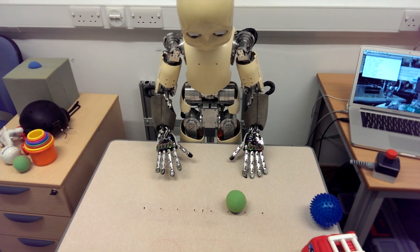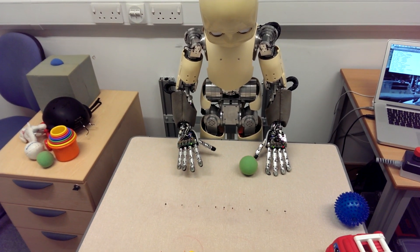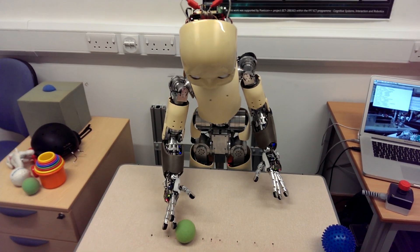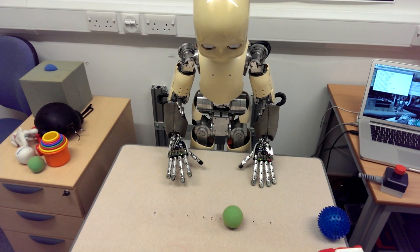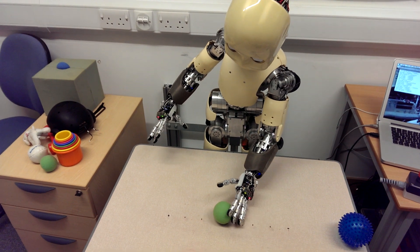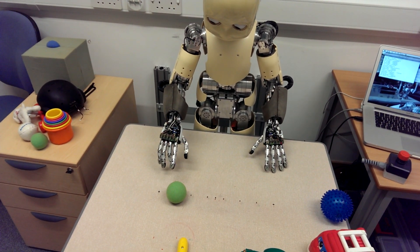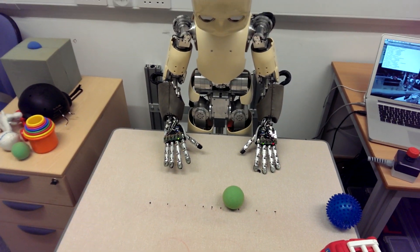Touch the ball. Slide left the ball. Slide right the ball. Point the ball. Point the ball. Push the ball.